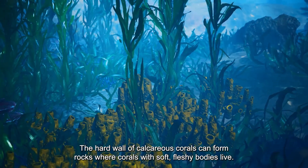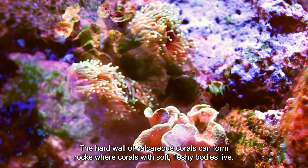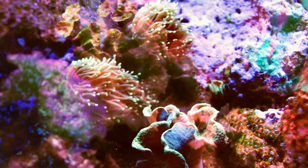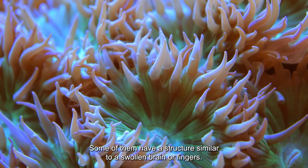The hard wall of calcareous corals can form rocks where corals with soft fleshy bodies live. Some of them have a structure similar to a swollen brain or fingers.